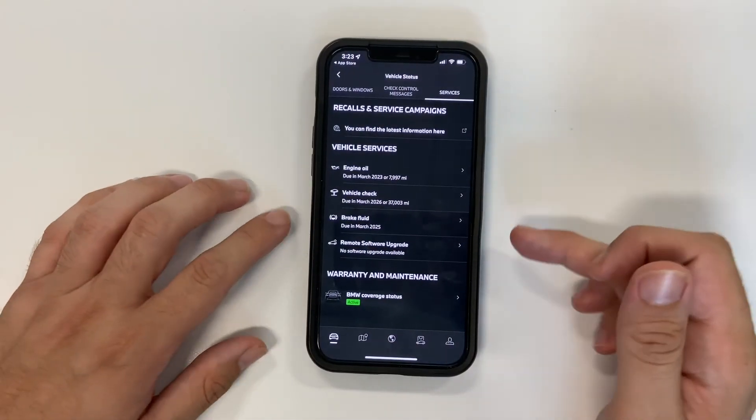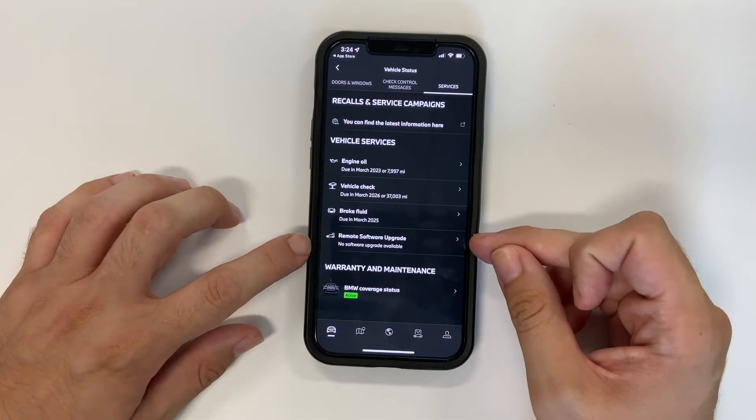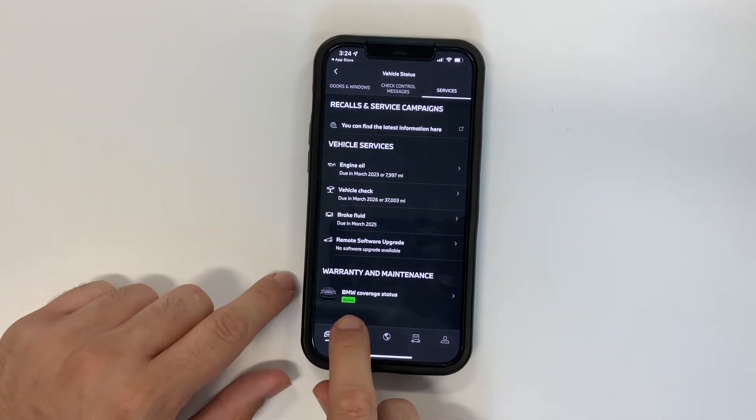There are other options that you can use, whether it's figuring out how many miles you truly have on your car, or even checking out your services whether it's oil changes, tire pressures — and you can also see if your warranty is still active.